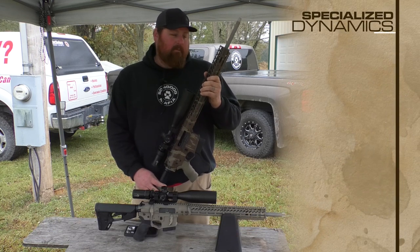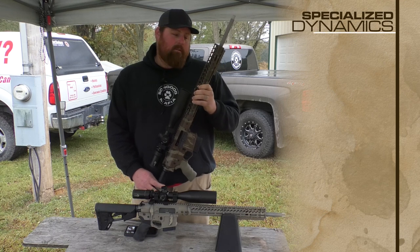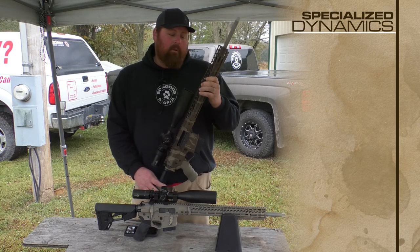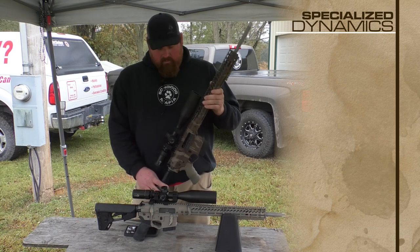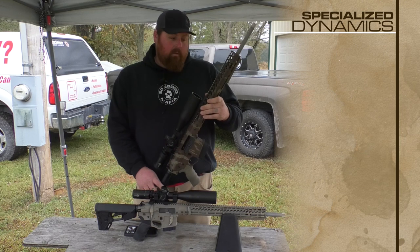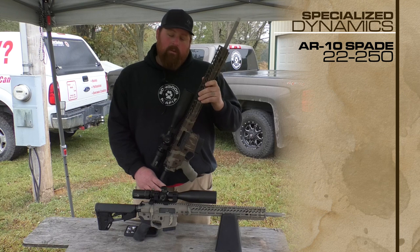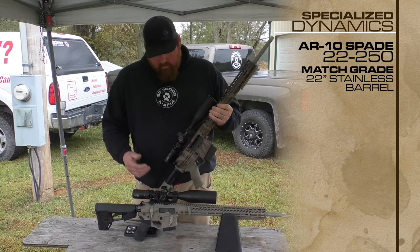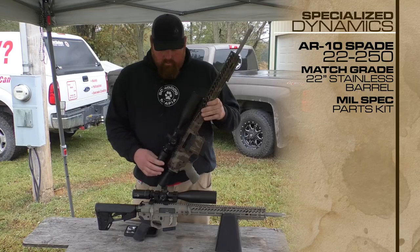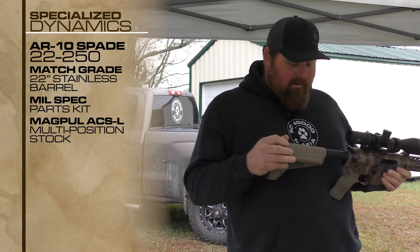They make very good quality AR-15 and bolt rifle guns. They had them throw together a couple for us — they're custom made. This one here is their AR-10 Platform Spade, chambered in 22-250, with a match grade stainless steel barrel and Odin bolt.